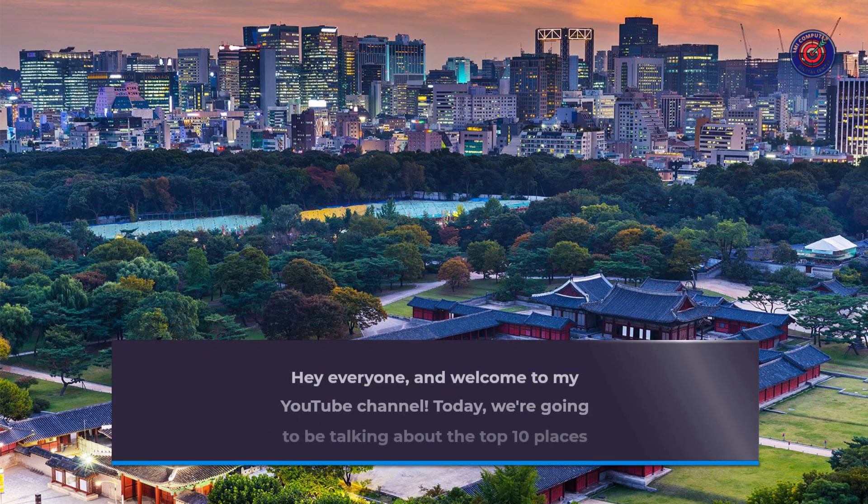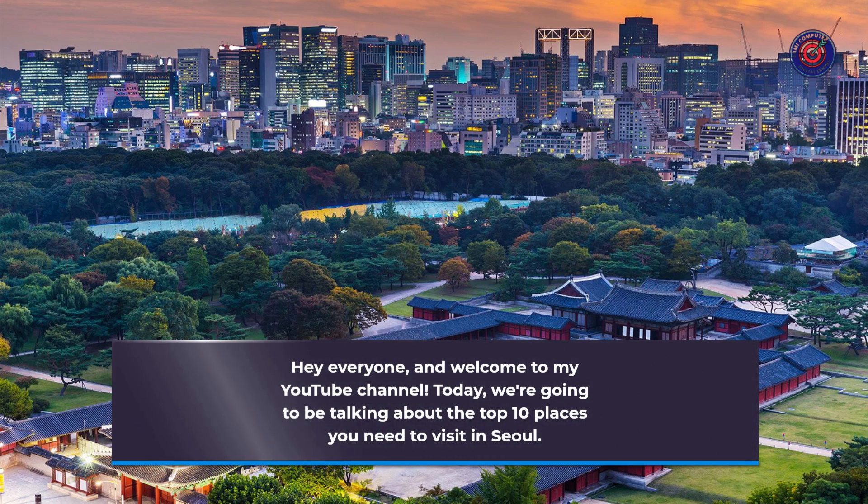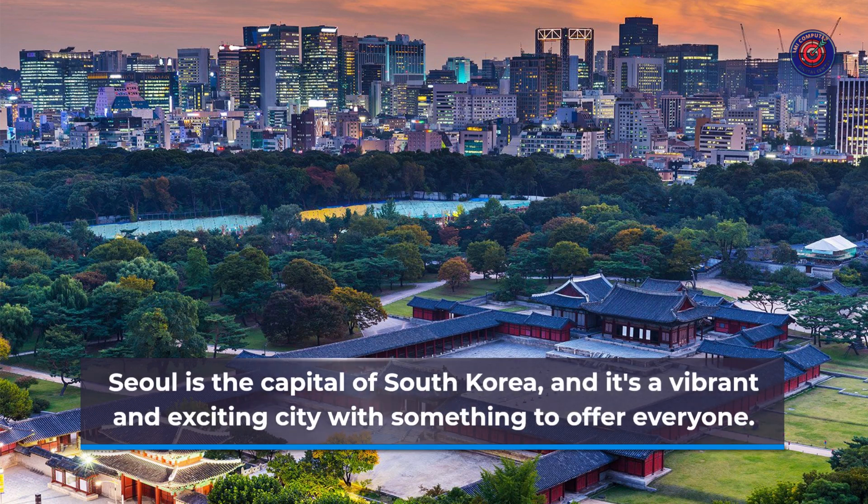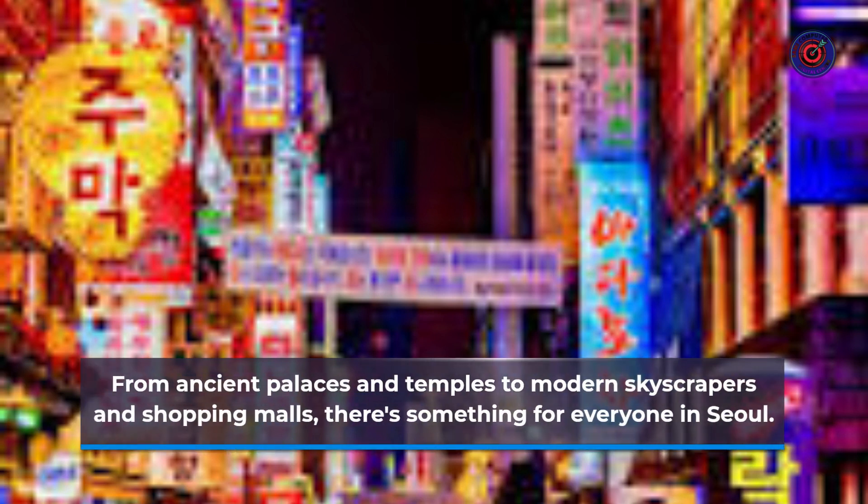Hey everyone, and welcome to my YouTube channel. Today we're going to be talking about the top 10 places you need to visit in Seoul. Seoul is the capital of South Korea, and it's a vibrant and exciting city with something to offer everyone. From ancient palaces and temples to modern skyscrapers and shopping malls, there's something for everyone in Seoul.